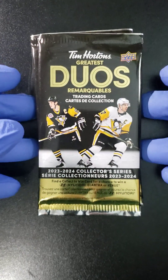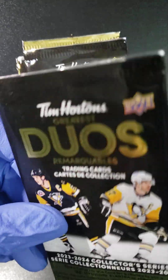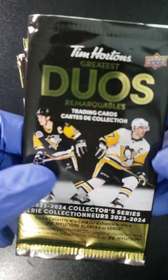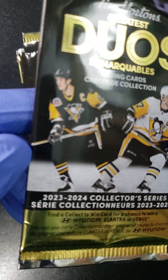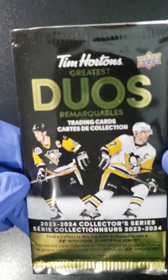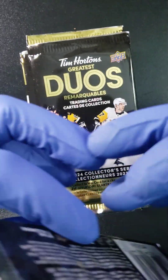Welcome back to Cracking Packs with Mr. Milk, folks. My apologies for the delay — it's been a few weeks since I posted a video, but I'm back. We're gonna start with Tim Horton's Duos Cards 2023-2024 Collector Series set from Tim Horton's Upper Deck.